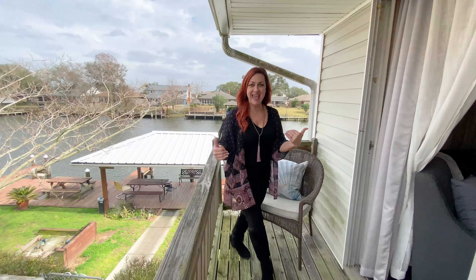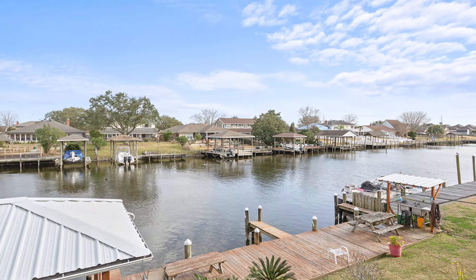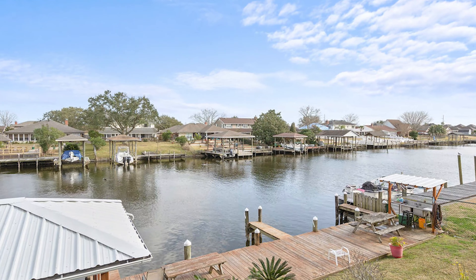One of my favorite things about this unit is that it's on the end. So in this whole condo development, there are only two end units that are actually on the water, and this is one of them. What a fantastic view.